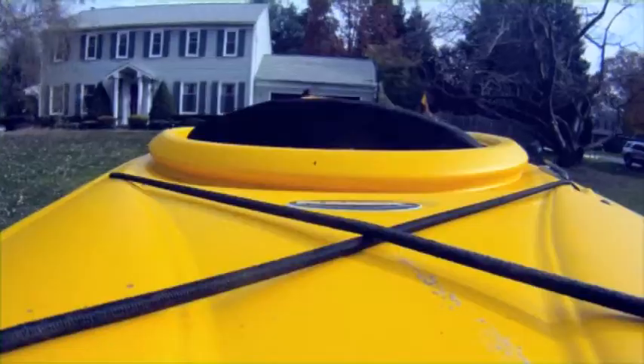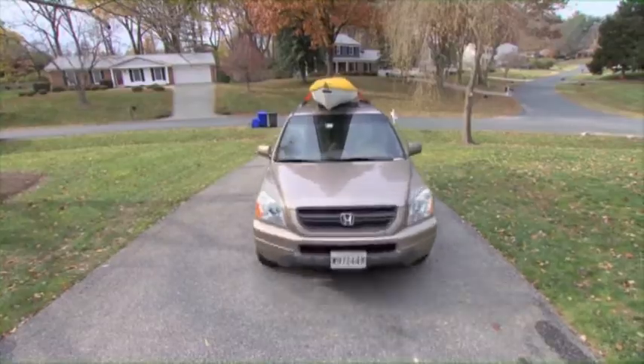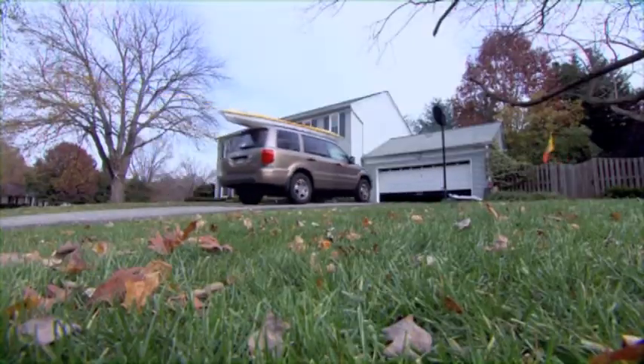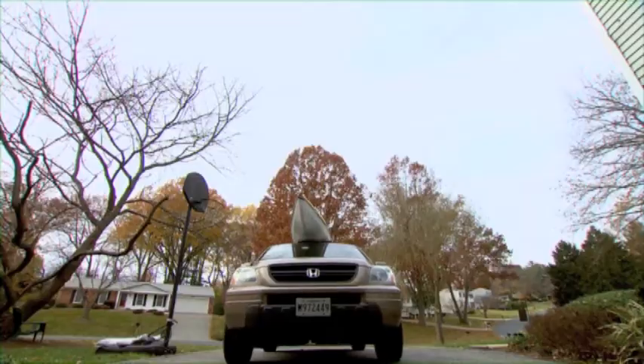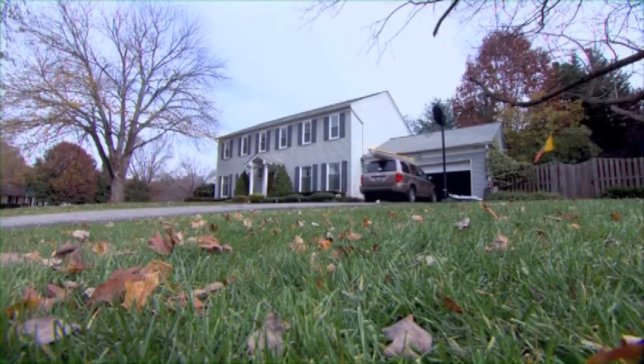The problem is, sometimes it's easy to forget that it's up there. You come home after a long day of kayaking — that's the last thing that you think about as you're pulling up into the house and getting ready to enter the garage. That's not the kind of crunch time anyone wants to experience.